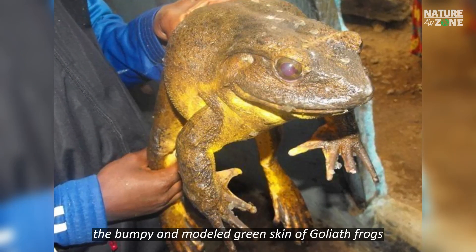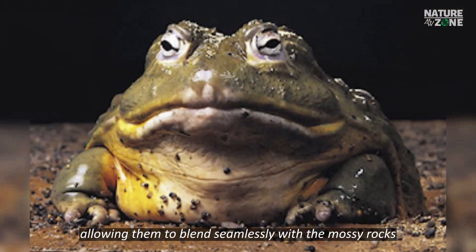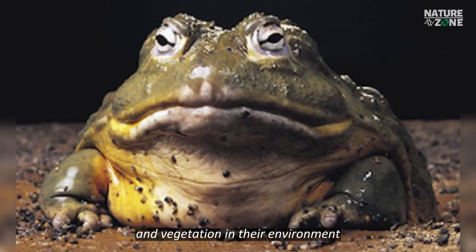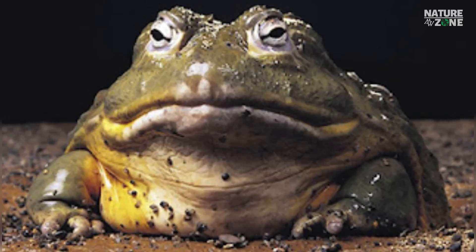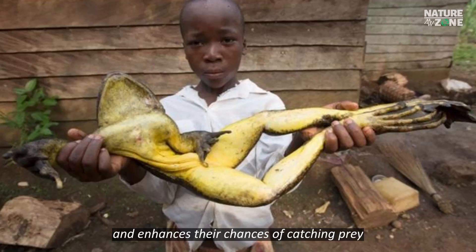The bumpy and mottled green skin of Goliath Frogs provides excellent camouflage, allowing them to blend seamlessly with the mossy rocks and vegetation in their environment. This helps them evade predators and enhances their chances of catching prey.